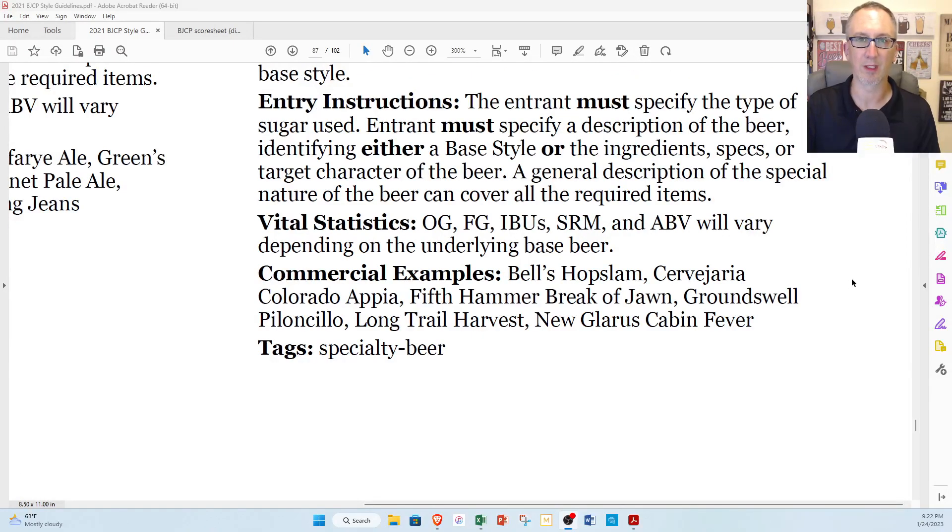Vitals all vary depending on the underlying base beer. For commercial examples, they cited Bell's Hopslam — a beer I've had and reviewed quite a few times. They make a point of saying right on the label that it's a double IPA brewed with honey. So since BJCP is calling this an example of the style, who am I to question their authority? Let's get this in the glass.